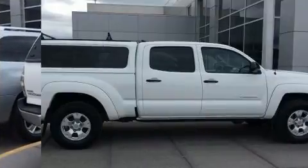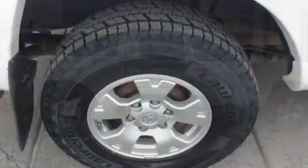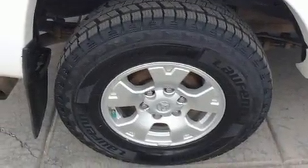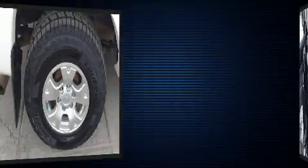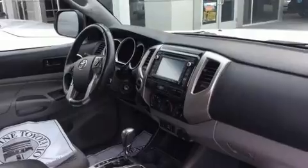Top features include front bucket seats, a tachometer, a rear step bumper, skid plates, and much more. Premium sound drives six speakers, providing you and your passengers a sensational audio experience.